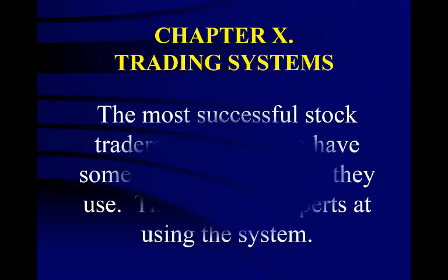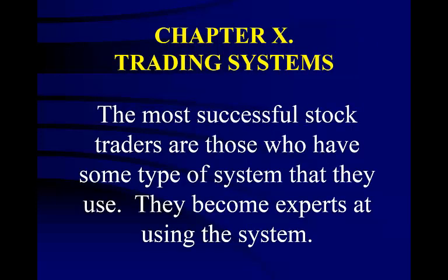The most successful stock traders are those who have some type of system that they use. They become experts at using the system. Think of anything you have ever done well — didn't you have a system for doing it? Whether it is maintaining your car or cleaning your house, it is usually the system that makes it all possible.